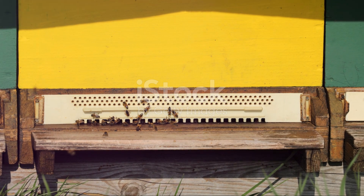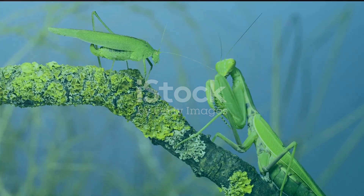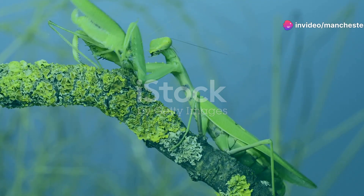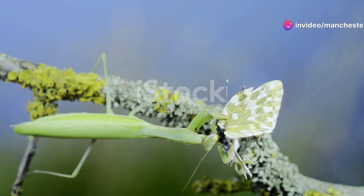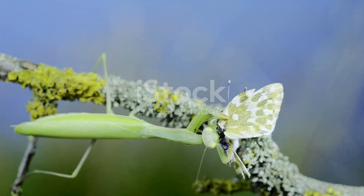As we move deeper into Turkmenistan's diverse landscapes, we come across the stealthy praying mantises. Known for their unique hunting technique, these insects are masters of disguise, blending seamlessly into their surroundings. Watching a praying mantis catch its prey is like witnessing a perfectly choreographed dance.